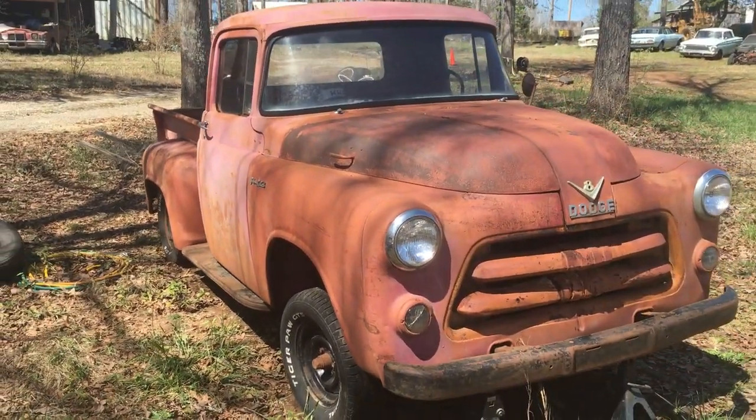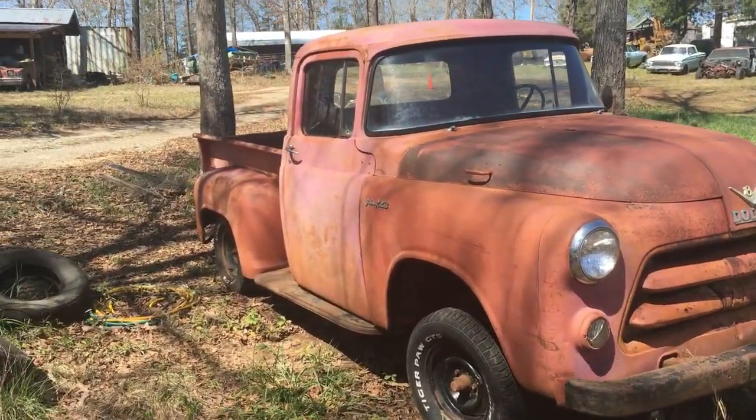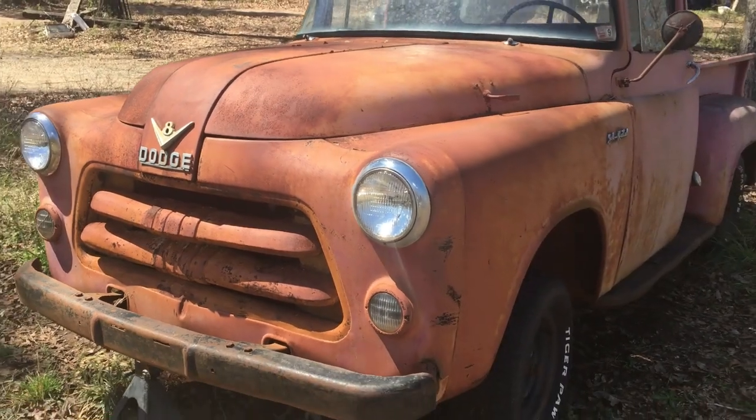It's a 1955 or '56 — I'm not sure — Dodge pickup, stepside, short bed. Really solid truck. I got it in a barn. I actually have another video of it from when I first went to pick it up.